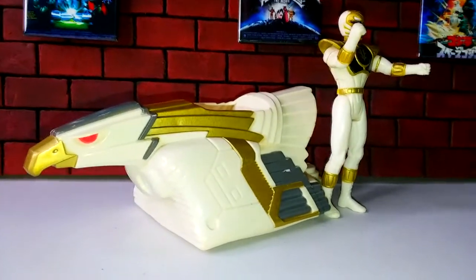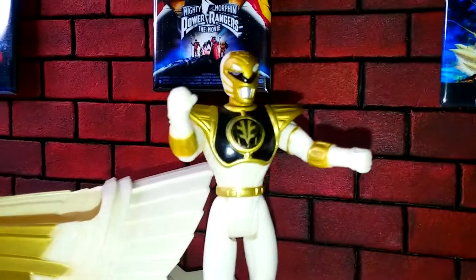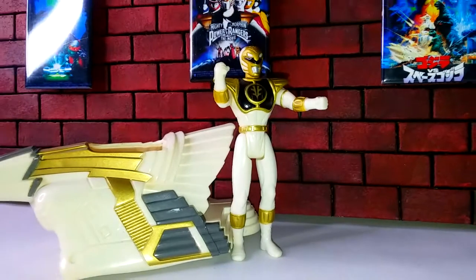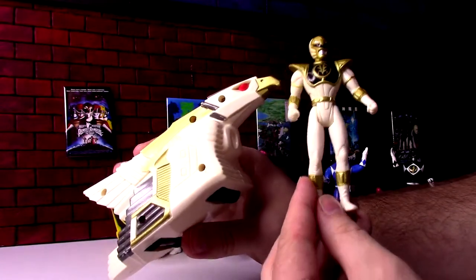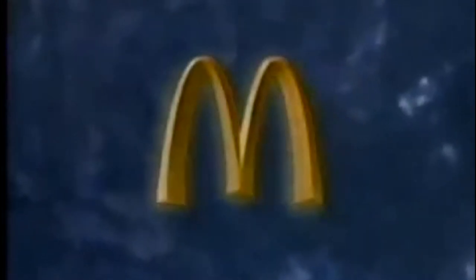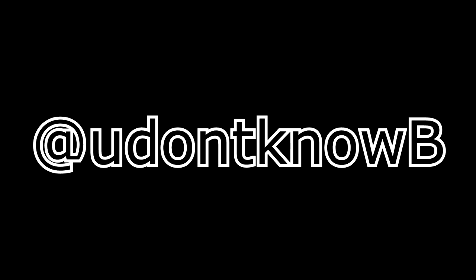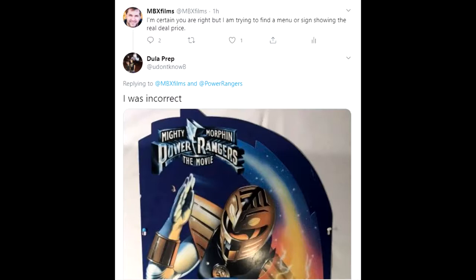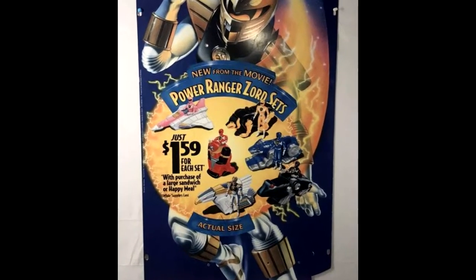Interesting about all these as McDonald's toys: they didn't just come with a Happy Meal. You had to buy a Happy Meal or a large sandwich, and then you had the option to buy a set. I'm not sure if they cycled through them week by week. I really wanted to find the original retail price — I couldn't find it anywhere, until after an extensive search. Not from my own research, but by begging people on Twitter. Big thank you to @YouDon'tKnowBee — give him a follow — because he found an original poster advertisement from inside McDonald's.